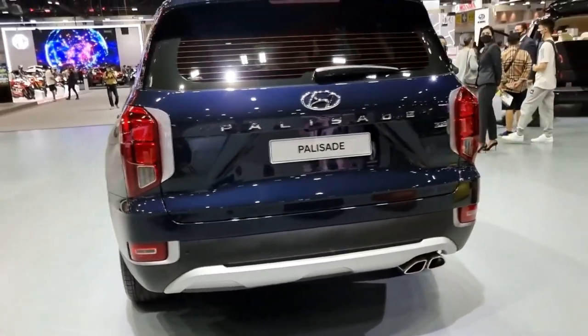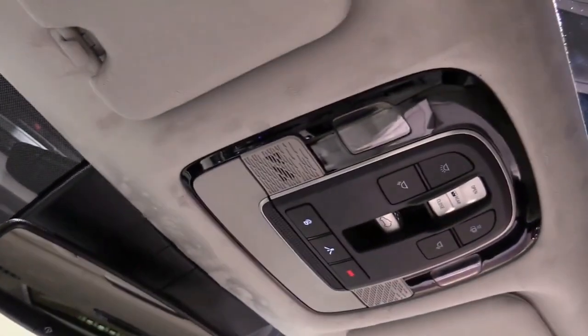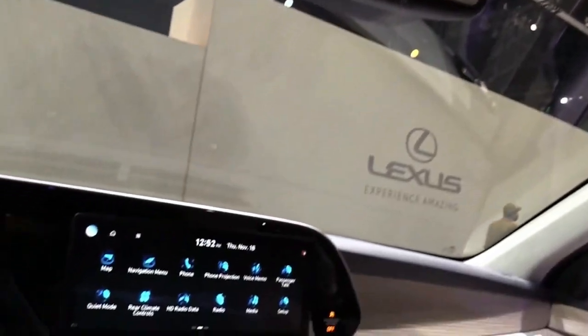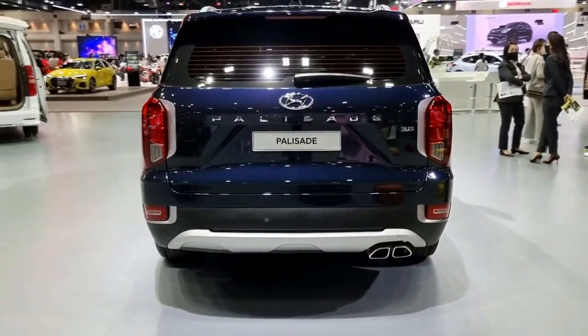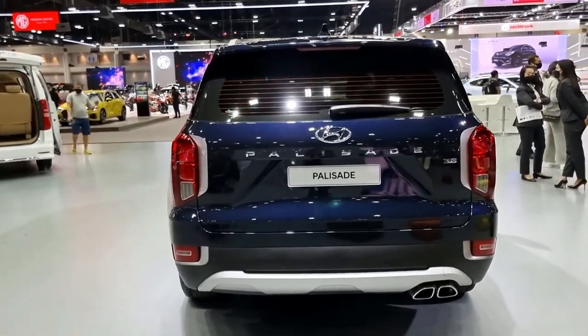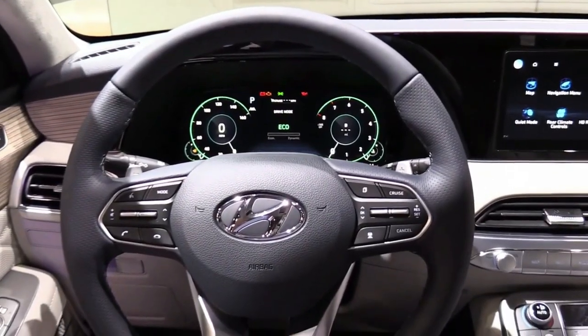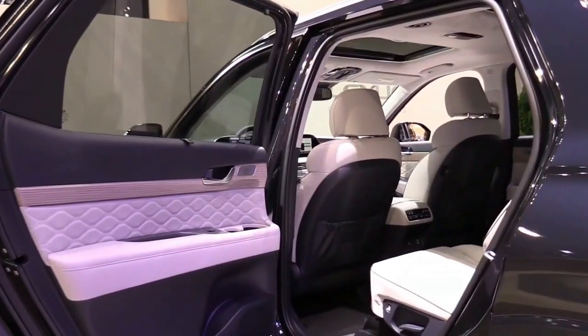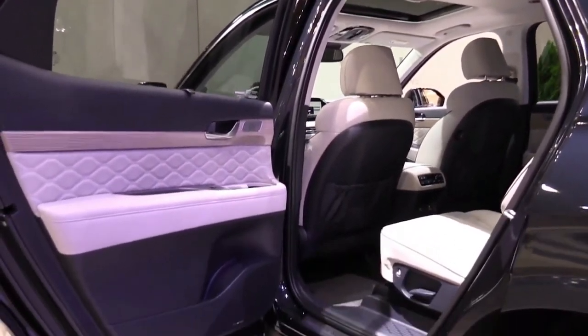Fuel economy and real-world MPG: According to the EPA, the front-wheel drive Palisade achieves 19 miles per gallon city and 26 miles per gallon highway. When equipped with all-wheel drive, the Palisade gets 19 city and 24 miles per gallon highway. In a 200-mile highway test route, the all-wheel drive SEL model managed just 23 of its claimed 24-mile-per-gallon rating.